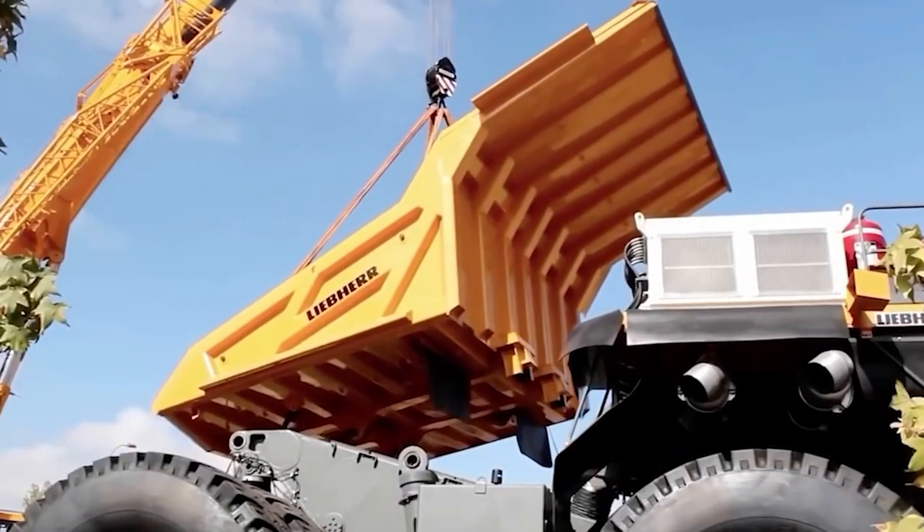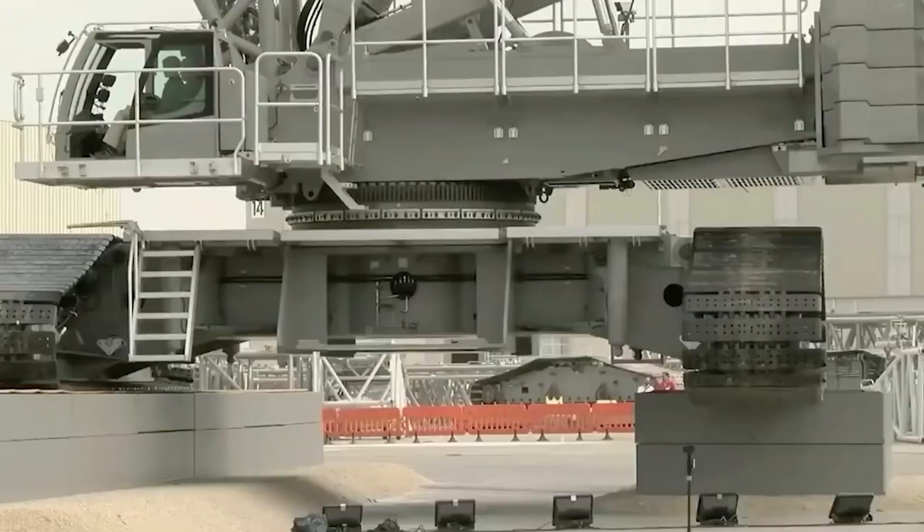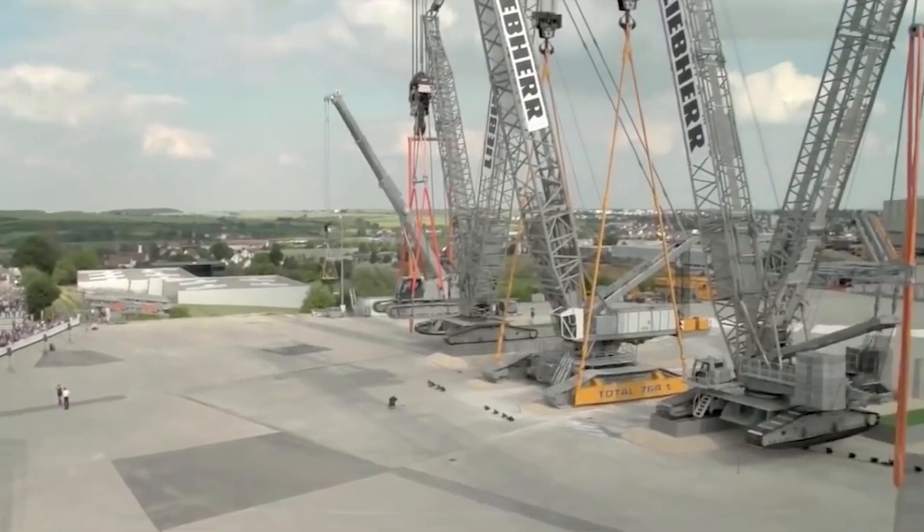The company, which is still owned entirely by the Liebherr family, sold 7.8 billion dollars worth of machinery in 2020, a significant decline from the 2018 record high of 11.6 billion dollars.